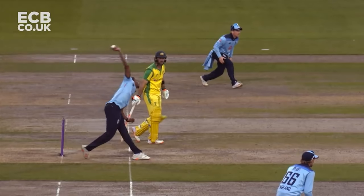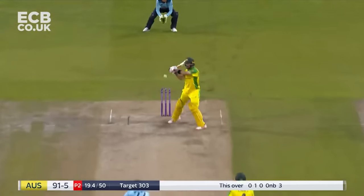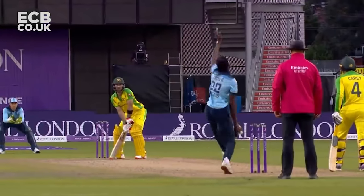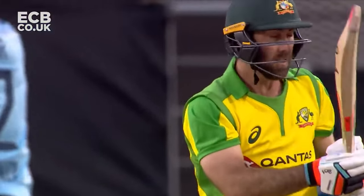Jofra Archer has overstepped - it's quite a big no-ball too. Top edge, straight over Butler, and the pace of Archer takes that ball flying away - one bounce, four. That won't improve the bowler's mood after the wicket off the no-ball.